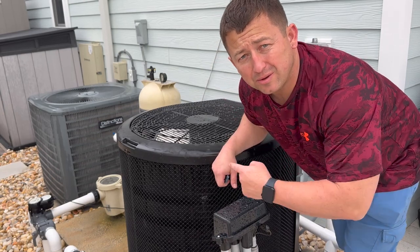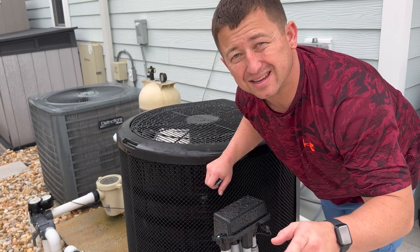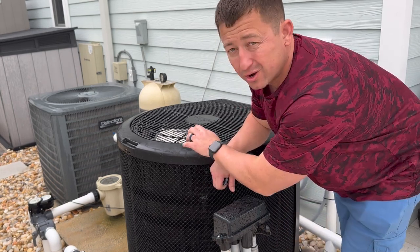Hey guys, if you have an AquaCal heat pump set up for your pool and you also have the Pentair IntelliCenter, which I have, you may be experiencing some problems with the AquaCal.